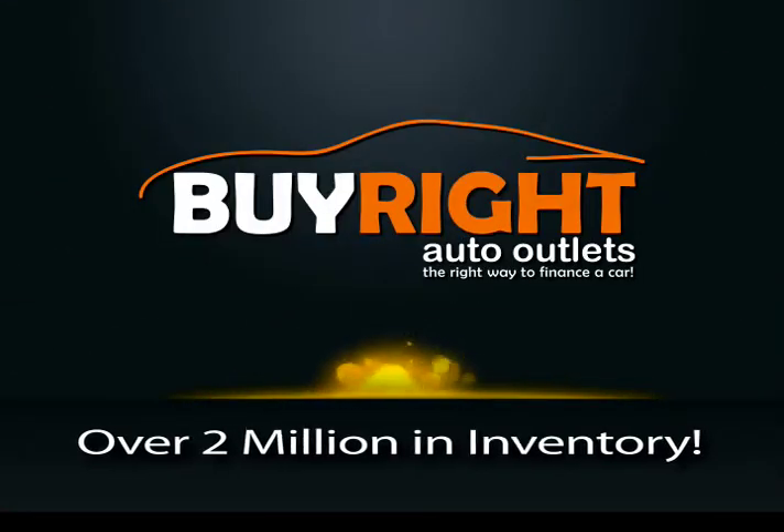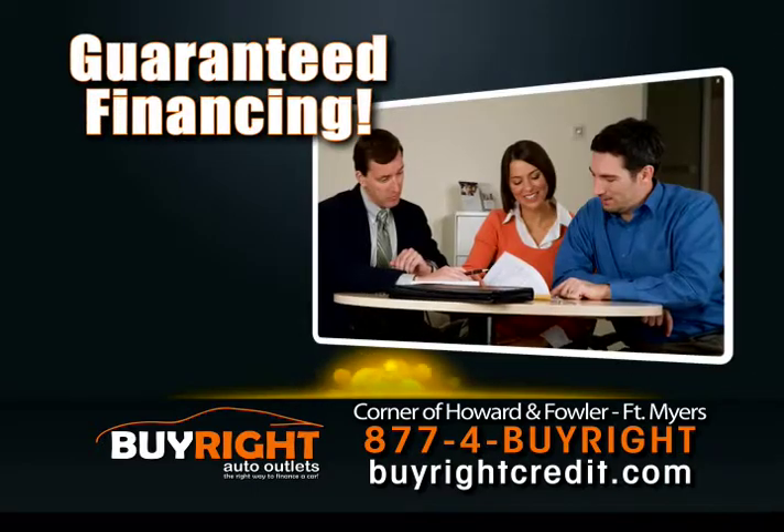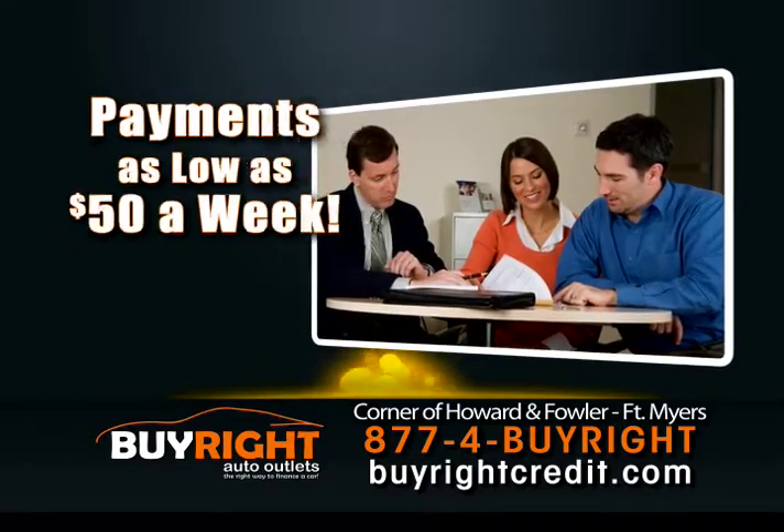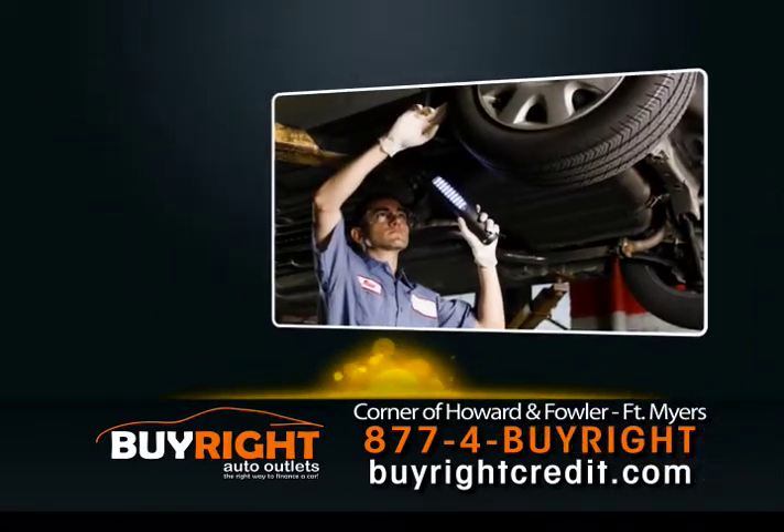Find over $2 million in inventory on Fowler Street, where you buy here and pay here. Guaranteed financing, payments as low as $50 a week, down payments as low as $500, and every BuyRite car comes with a warranty, serviced by factory trained technicians.